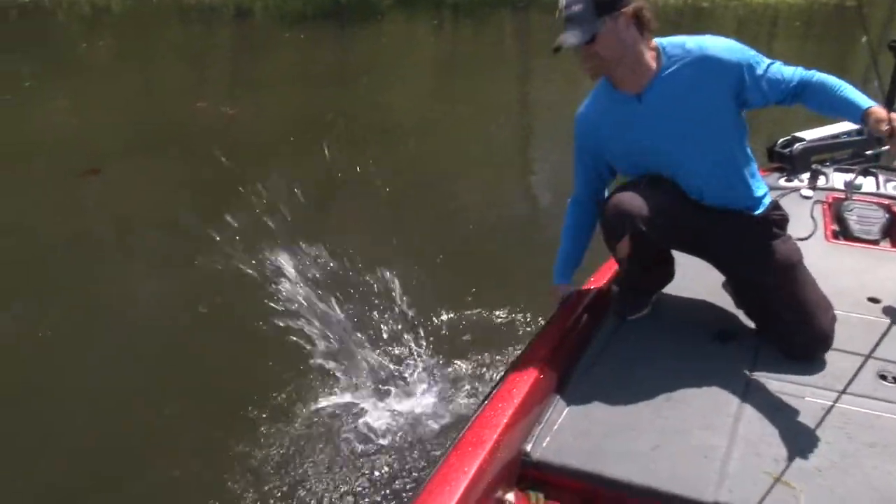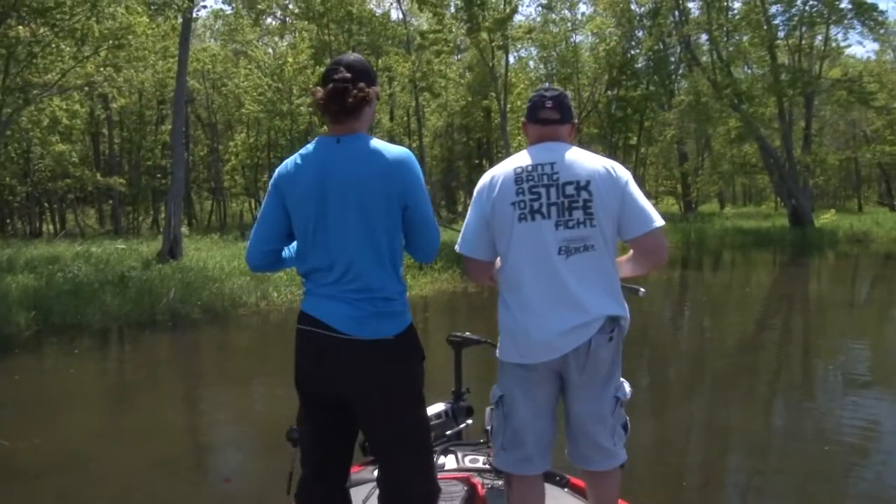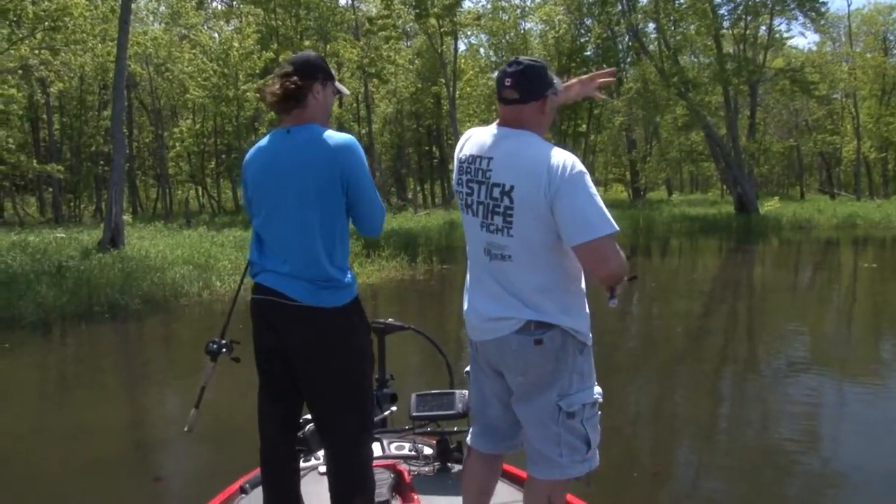Right on, buddy. Good stuff. Nice one — gave you a splash. See that? Whoa, yeah.